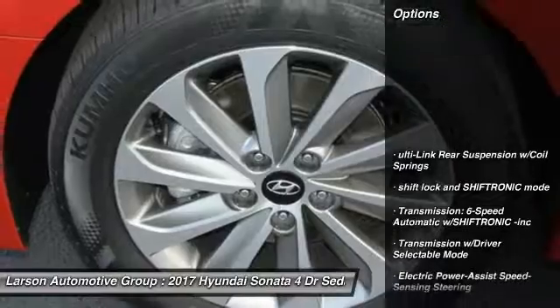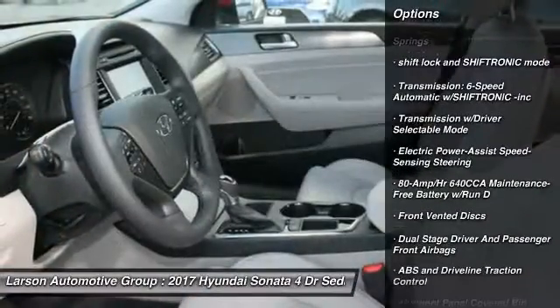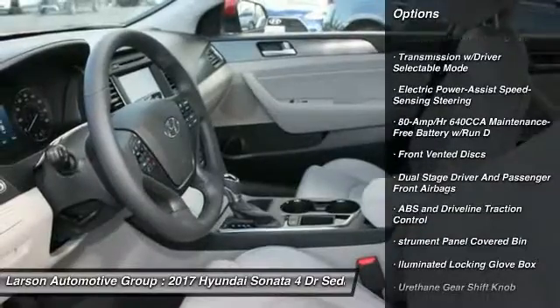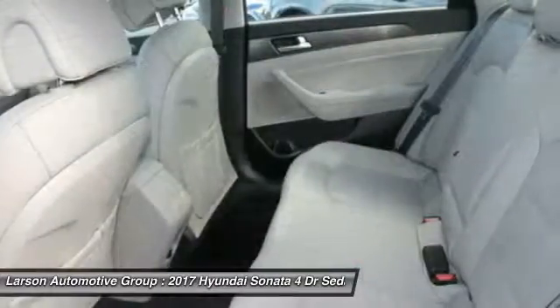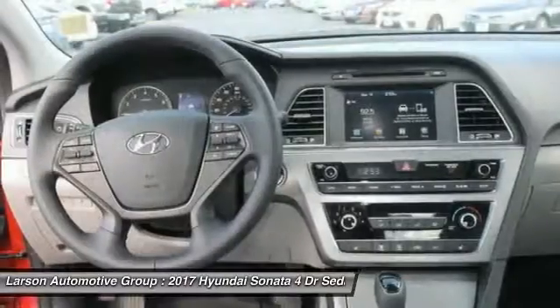Here are some of this vehicle's great options: backup camera, keyless entry, front wheel drive, trip computer, clock, outside temperature gauge, day-night rear view mirror, tachometer, perimeter alarm, and body color door handles.